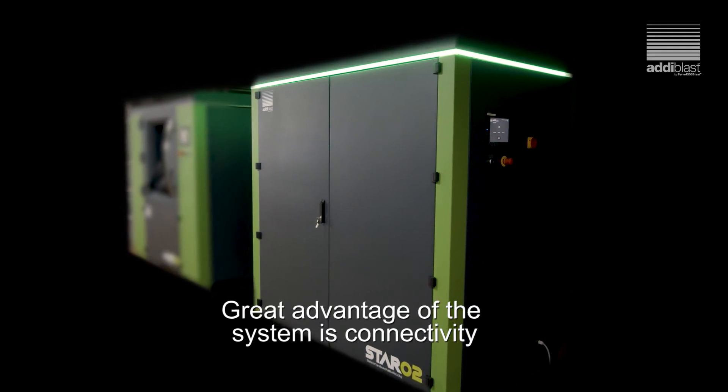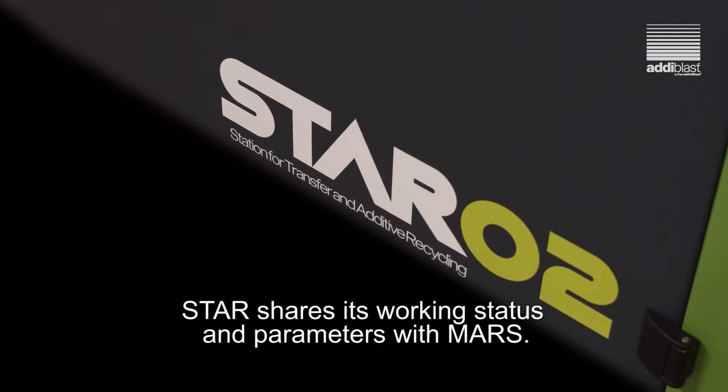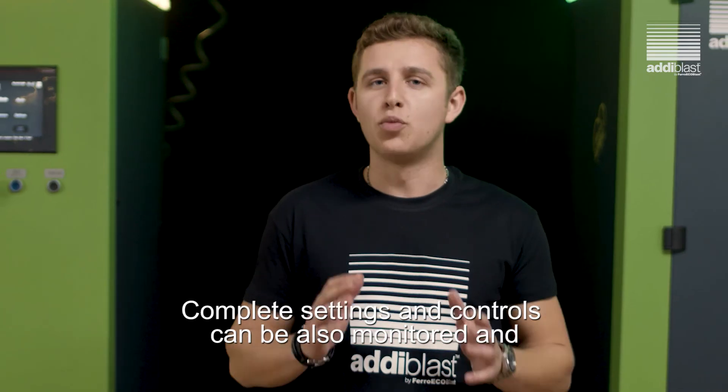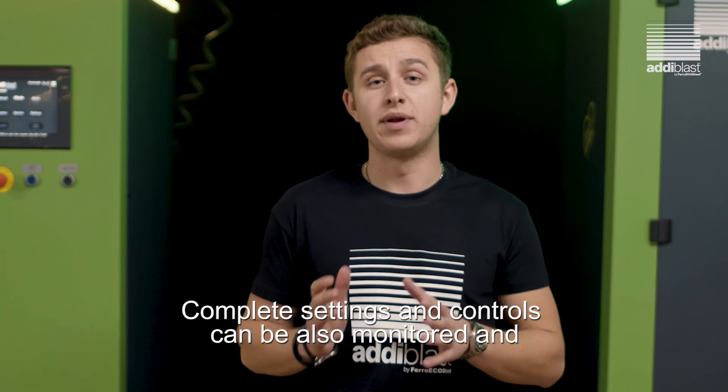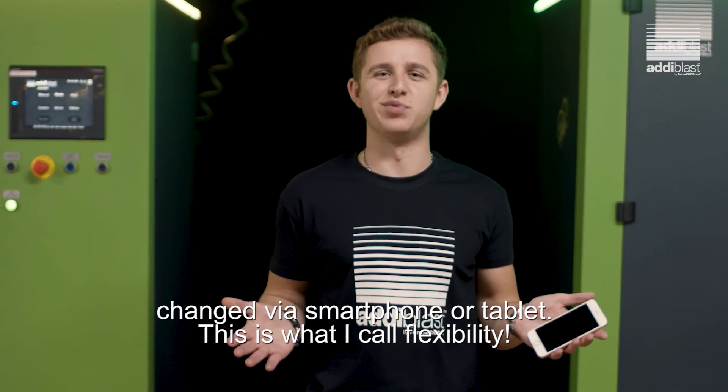A great advantage of this system is connectivity and communication with other equipment. STAR shares its working status and parameters with MARS. Complete settings and controls can be monitored and changed via smartphone or tablet. This is what I call flexibility.